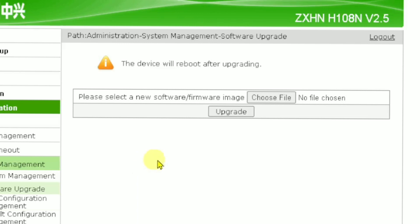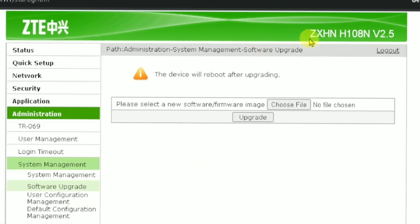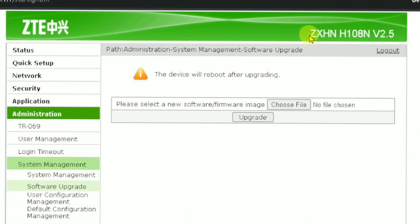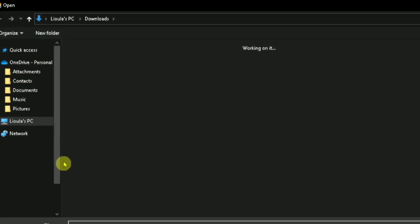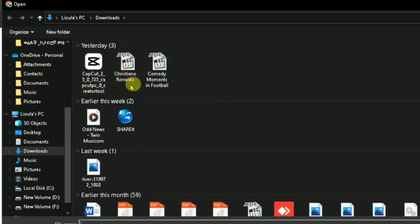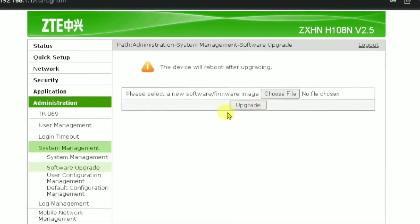First you have to download your firmware or software based upon your router. My router is the ZXHN H100 08N series. Using that router name, go to Google and download the latest firmware to your router. After you download the firmware, choose the file — it will take you to your folder. Click the firmware file.